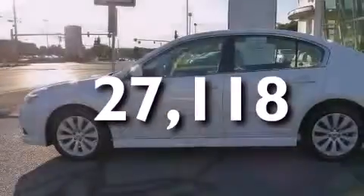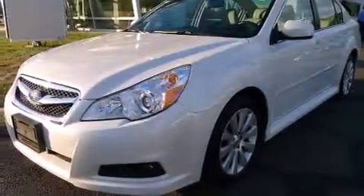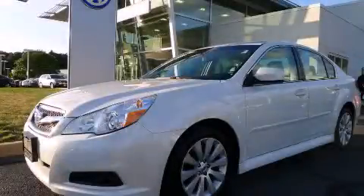With an EPA estimated rating of 31 miles per gallon on the highway, this automobile pays off in the long run. Contact us today and schedule your opportunity to see this vehicle in person.